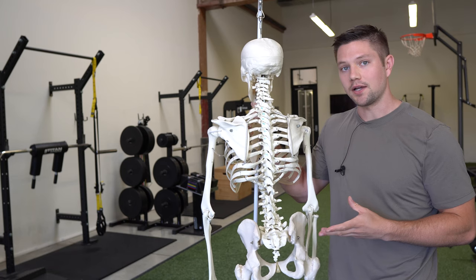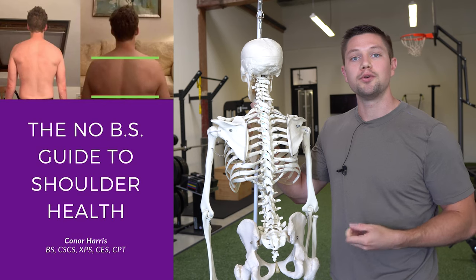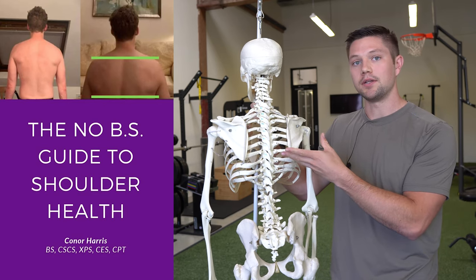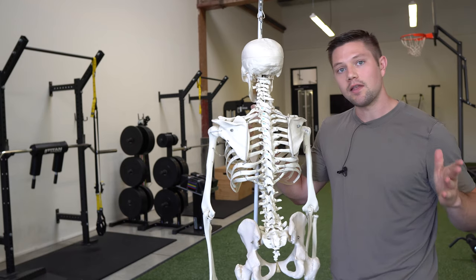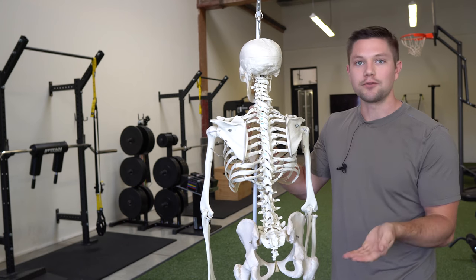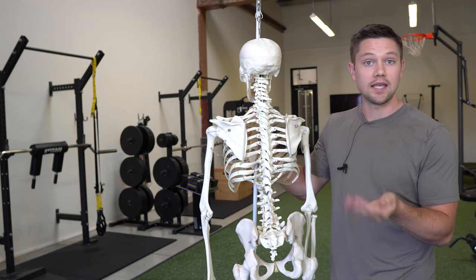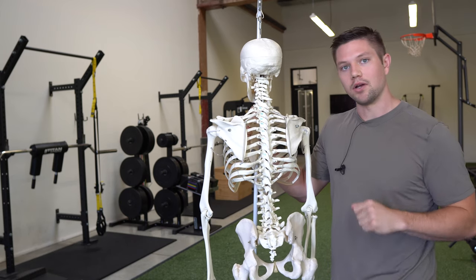If you like the approach in this video, you can check out my shoulder health program, which is designed for people who want to improve their posture and movement capabilities of their shoulder and feel better doing it. It starts off easy and progresses through three phases with exercises almost everyone can do, plus modifications if needed, with both strength and mobility built in. I'll link it down below in the description.